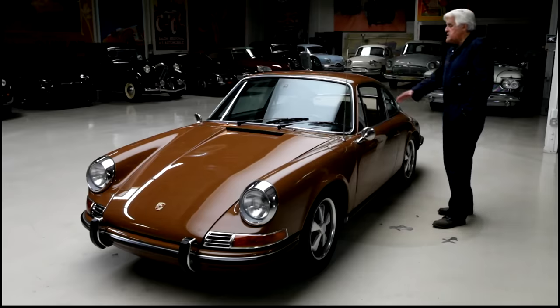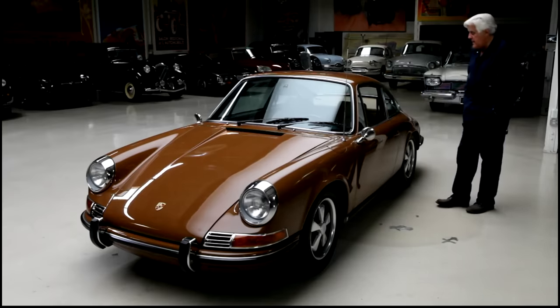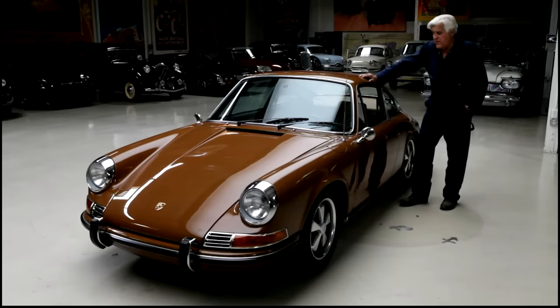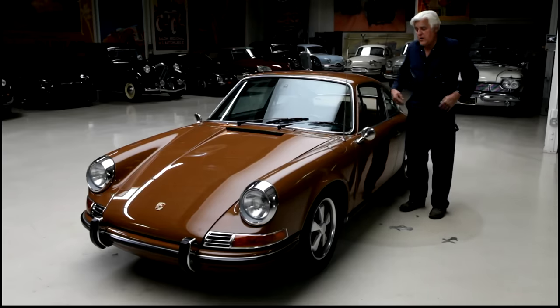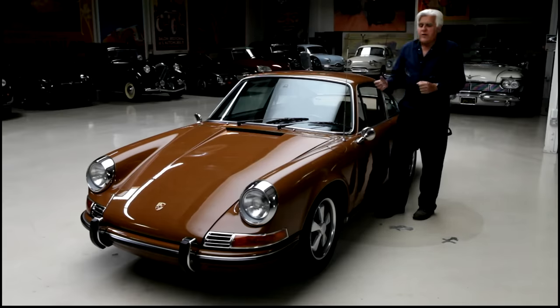We did a complete restoration on this. We didn't repaint the whole car — we just touched up areas, so it's probably 80% original paint. I like the way it sits. It's a really lightweight car — about 2,700 pounds — and with this upgraded motor it's got about two and a quarter horsepower, so it really goes well. I wanted to keep the original block because it's a numbers-matching car, and I wanted to keep the original 901-style dog-leg transmission.